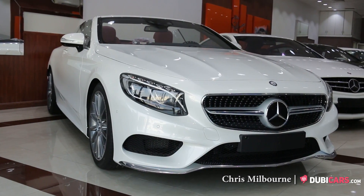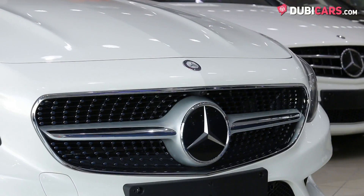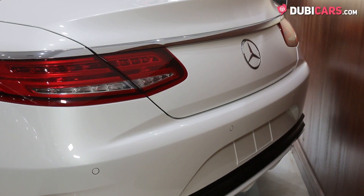Hello there, this is Chris at 2bcars.com and this is a brand new 2017 Mercedes-Benz S500 Cabriolet for sale at OhMyCar.